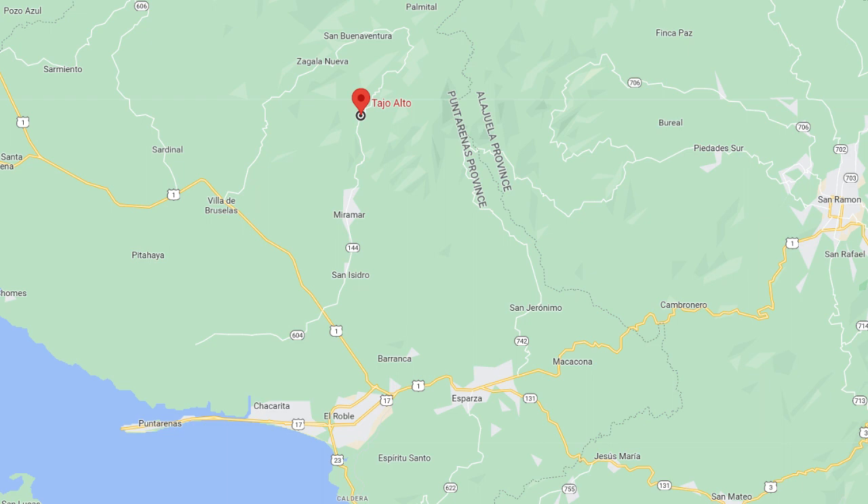We're in Costa Rica, way up in the hills above the town of Miramar, which is a ways off the Southern Pacific coast. It's called Camping Pura Vista. It's a little more off the beaten path — people wouldn't just happen upon this place because it is out of the way, and the road getting up here is passable but a little bit treacherous.